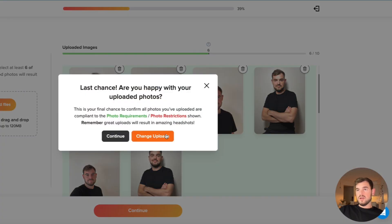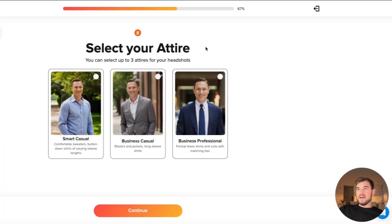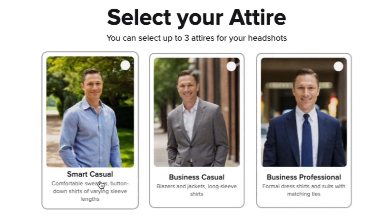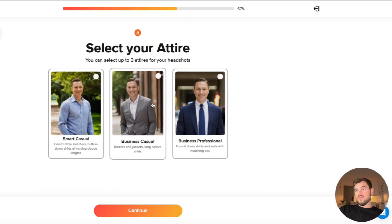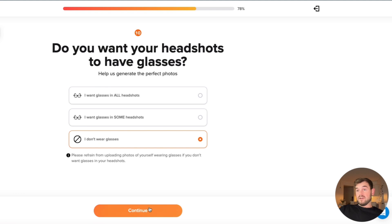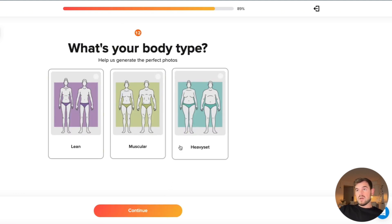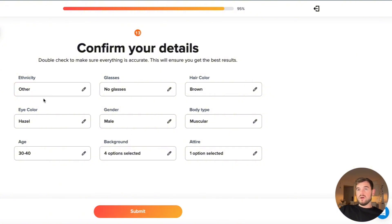We confirm we're happy with the uploaded photos and keep going. Then we select attire — smart casual, business casual, or business professional. Let's go with business casual. For the background, we'll leave the ones suggested by Aragon AI. No glasses. We confirm all the details from the sections we went through and hit Submit to see what result we get.